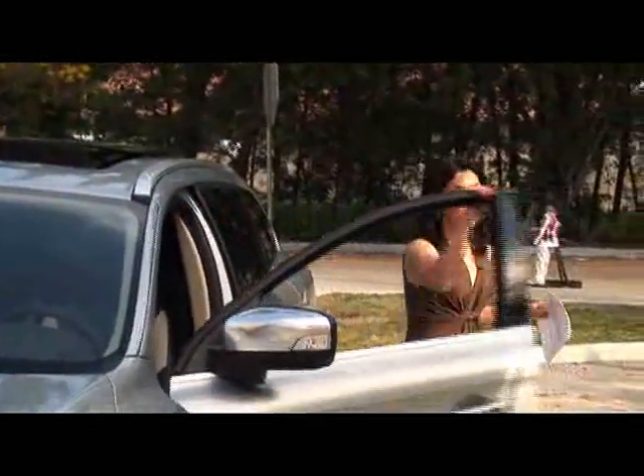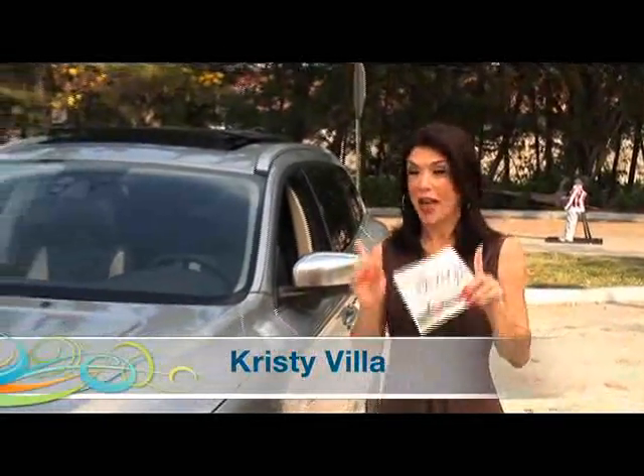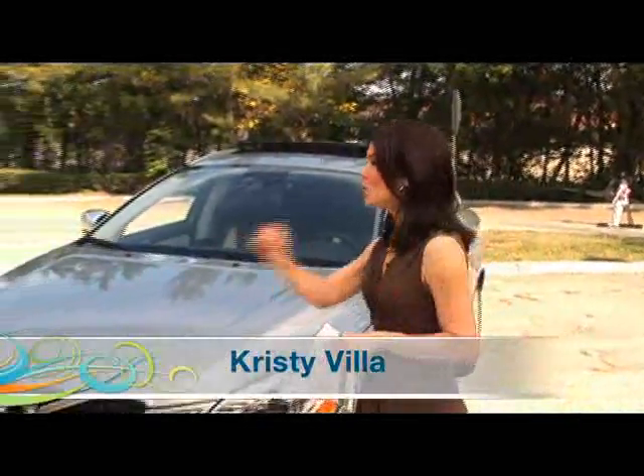We are outside Balancing Act Studios this morning to take a look at an amazing achievement in automotive technology that contributes to car safety. Joining me this morning is Joe Haslam, brand manager for Volvo Cars of North America, and Bob, who is the dummy for the morning and will do the actual demonstrating for us.